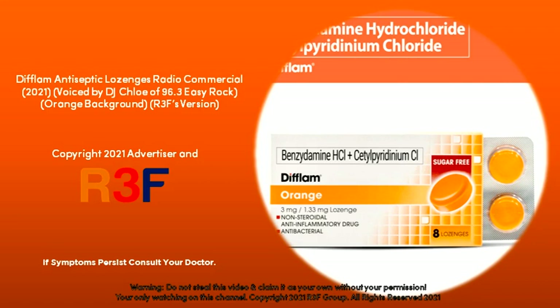Benzethonium hydrochloride, acetylpyridinium chloride — Deflam antiseptic lozenges.